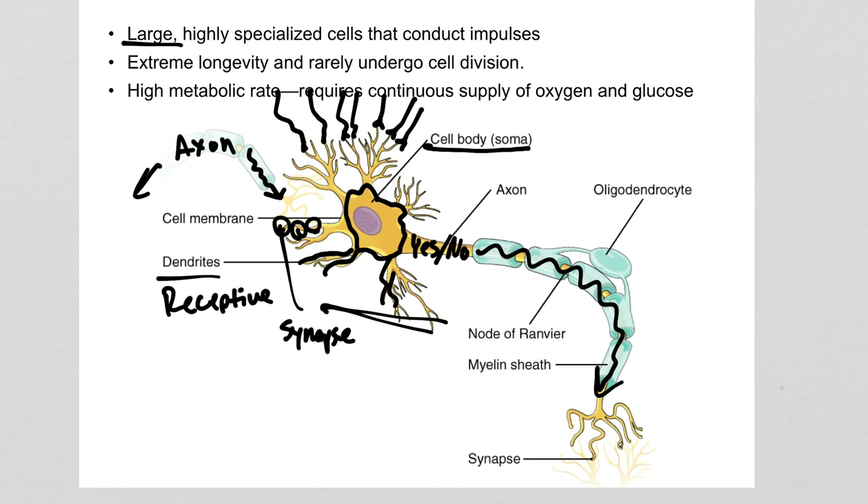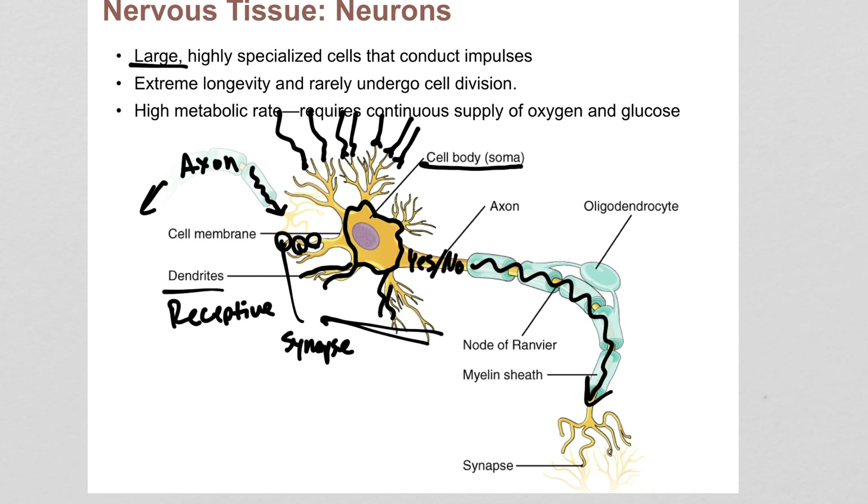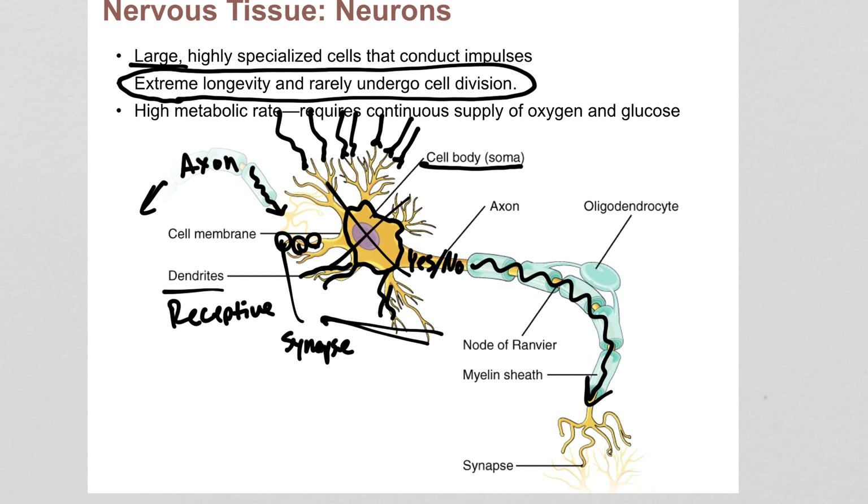For somewhat complicated reasons, neurons tend to live a very long time. The neurons a person has once they're a teenager are the same neurons they'll have for the rest of their life — they don't divide, they only die if there's trauma. The reason is a neuron is defined by the connections it makes. If someone has a stroke and a cell dies, you could theoretically make another neuron divide to replace it, but if you can't make that neuron form the exact same connections, it's not going to be the same neuron. It's like cutting circuits from a computer chip and rearranging them — it won't work correctly. When neurons die, we don't bother replacing them because there's no instruction set left to tell the brain how to remake those connections.